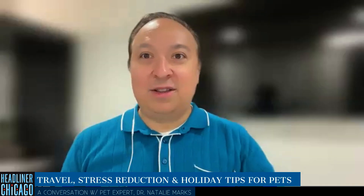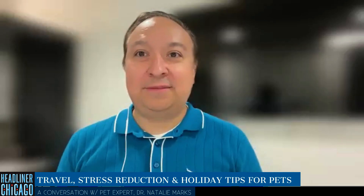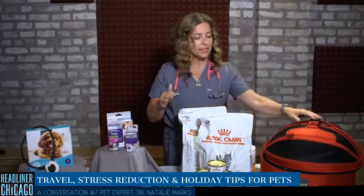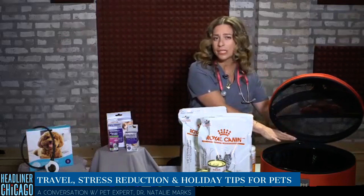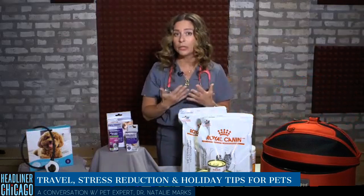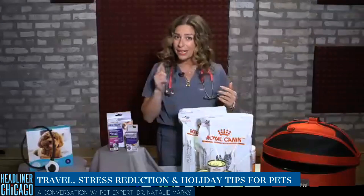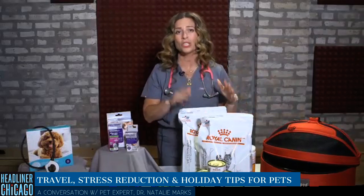The holidays are coming up quicker than we probably anticipated — traveling by plane, by car, having new people in the house. The important thing is to start early. If you're using carriers, start leaving them out now, open at home, so you can feed your pet in them. Use pheromones, yummy treats, and a familiar blanket or t-shirt so they're desensitized. Don't get the carrier out 10 minutes before leaving for the airport. Also talk to your veterinarian — there are other strategies including pharmaceutical support, especially if travel has been hard previously. Your pet will remember, and it will be even harder to travel with them. So start early, leave the carrier out, use nutrition strategies, and talk to your vet.